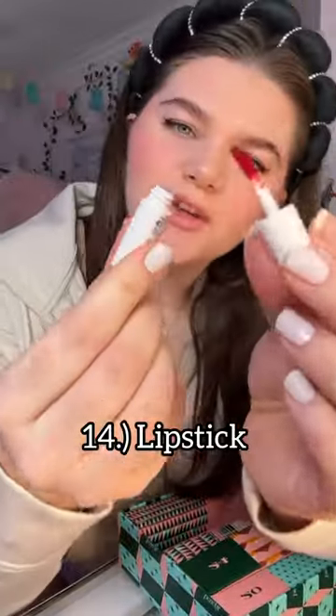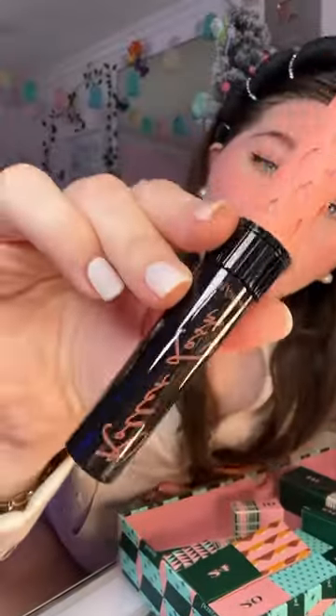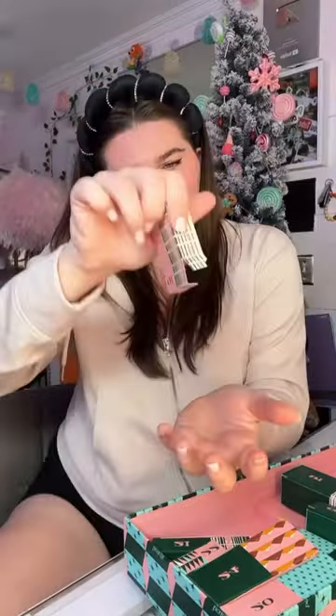Number 13 was a blush, number 14 was this little lipstick, and then number 15 was the biggest box in the entire advent calendar. I was actually surprised to find a full-size mascara — I actually just ran out of this exact one, which was kind of ironic. Number 16 was another powdered blush, which I've actually never tried before.